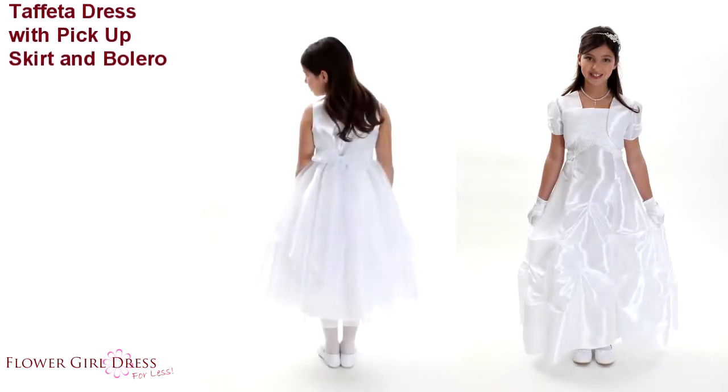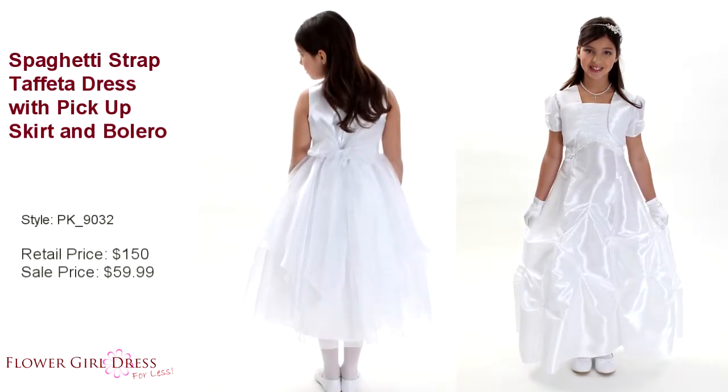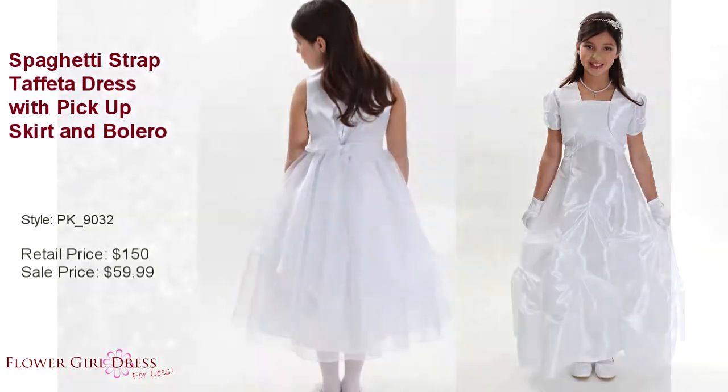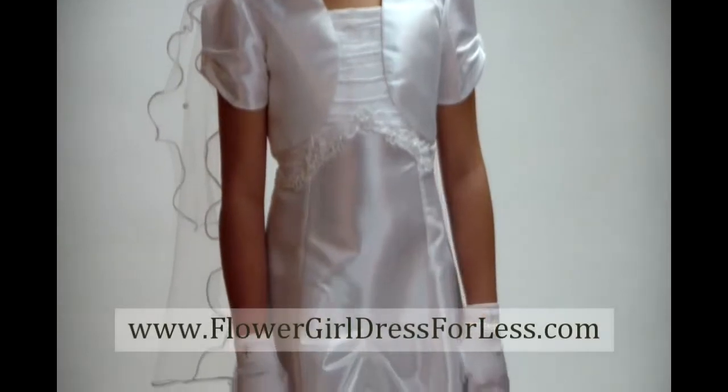Dress style number PK_9032. We love the texture in the bodice as well as the floral appliques that give this style a youthful look. The pickup style skirt gives extra volume to the dress.